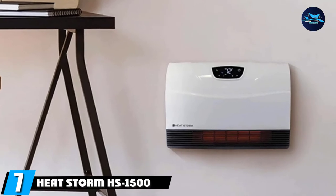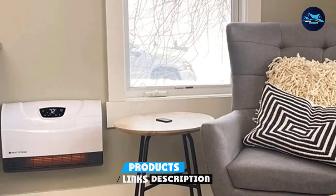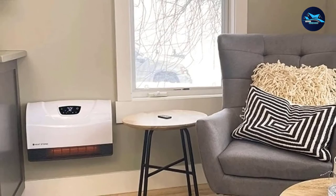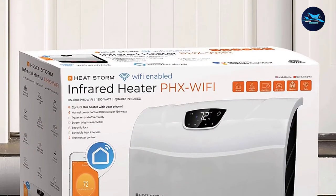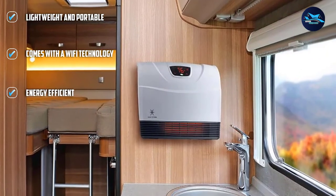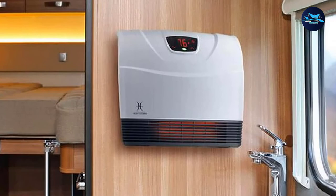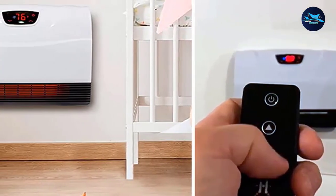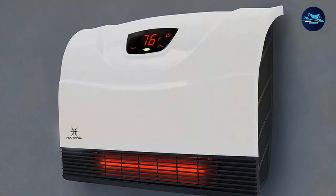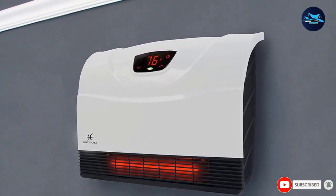Moving on to number 7, the HeatStorm HS1500PHX Wi-Fi Infrared Heater. If you want a smart electric heater you can control with a smartphone, choose the HeatStorm Infrared Heater. With its Wi-Fi technology, you can check and control the temperature through your cell phone while continuing your activities. This 120V garage heater features a unique HMS technology which makes it highly efficient and can heat your garage instantly. It is exceptionally lightweight and highly portable. You can wall-mount it anywhere in the garage, meaning you don't have to worry about allocating garage floor space. Once installed, you can safely cover its cord within the heater. The HeatStorm Heater is ETL certified, which means you can use this 120V garage heater anytime and under any conditions without worrying about mishaps.